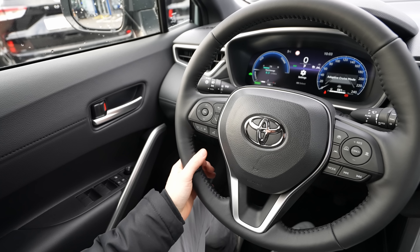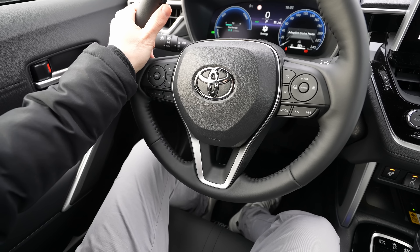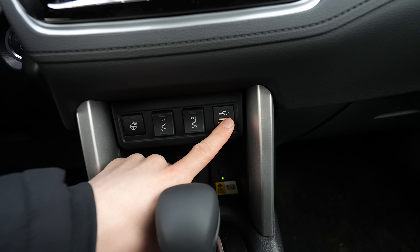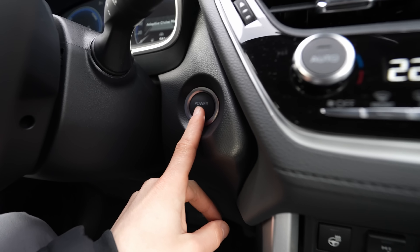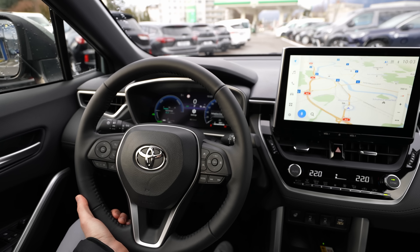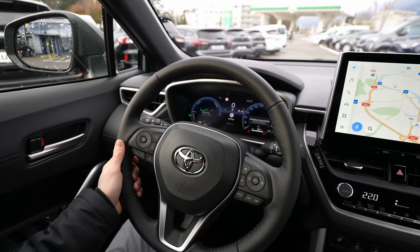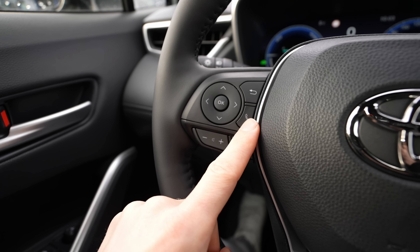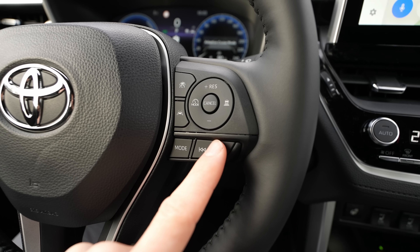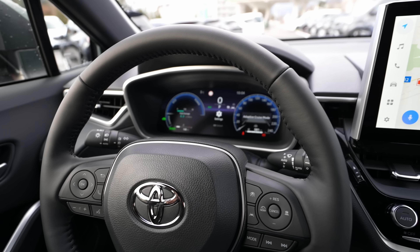The heated steering wheel can be switched off from a button on the wheel, and heated seats also work well. A USB-A port is located nearby. The engine start button is clearly positioned. The steering wheel is manually adjustable for height and reach. Build quality of the steering wheel feels very good — classic Toyota design. Physical buttons on the wheel control the digital cockpit display; the right side controls cruise control and safety assist features.